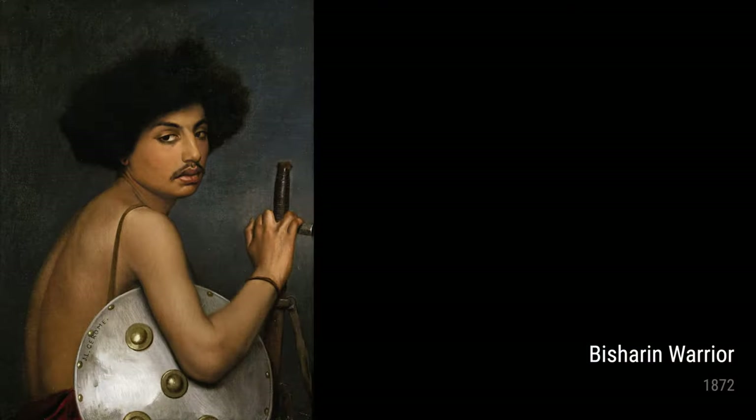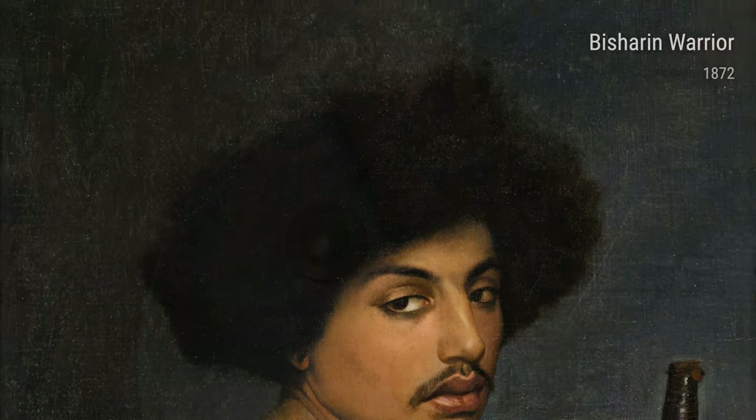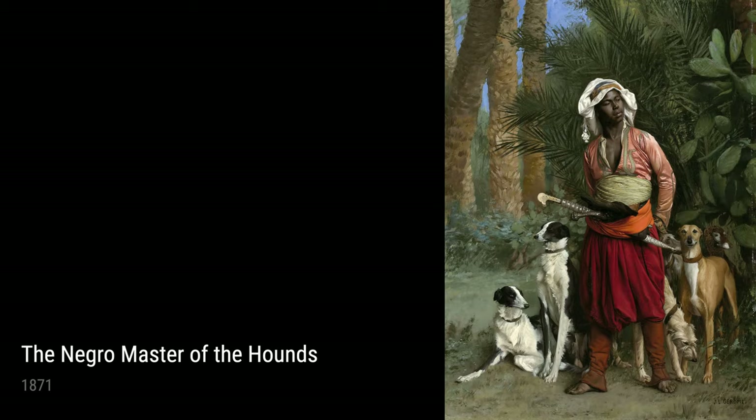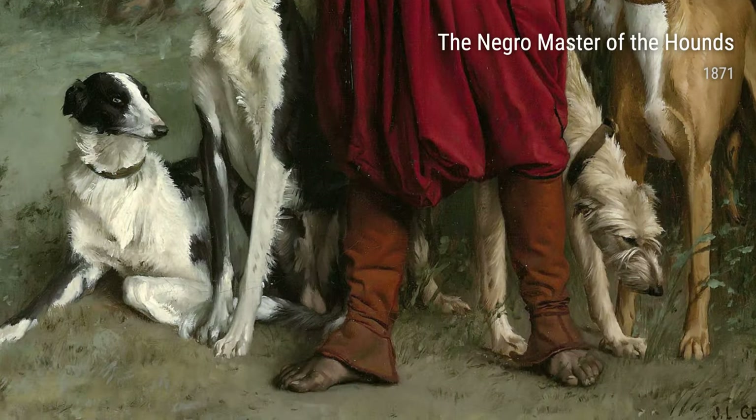Other noteworthy pieces include 'Dispute d'Arabes,' 'The Black Servant Girl,' 'Slave in Cairo,' 'Bashi-Bazouk Warrior,' and 'The Negro Master of the Hounds.' Each one of these paintings reflects Gérôme's dedication to representing diverse cultures and shedding light on important social issues.